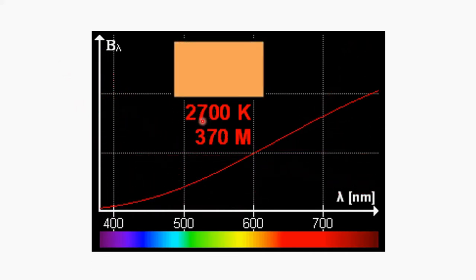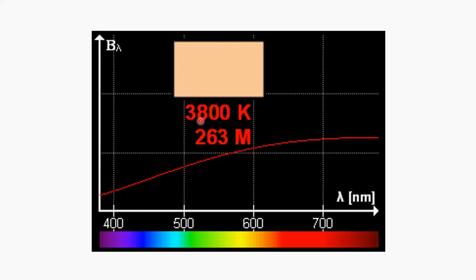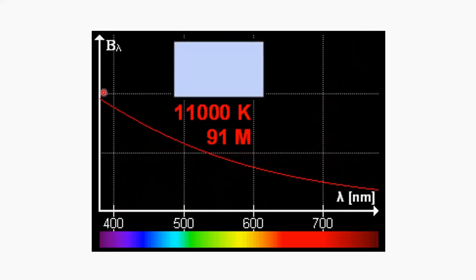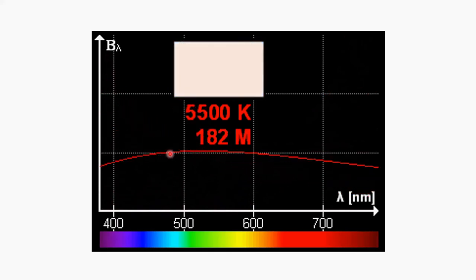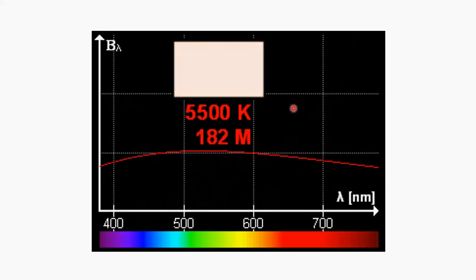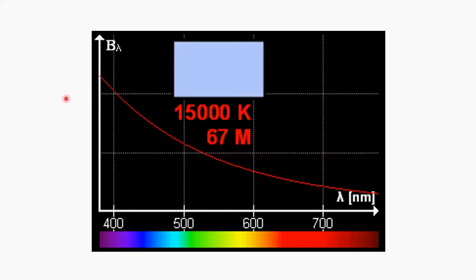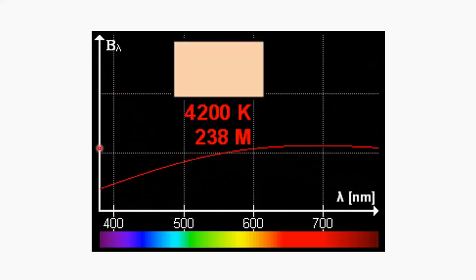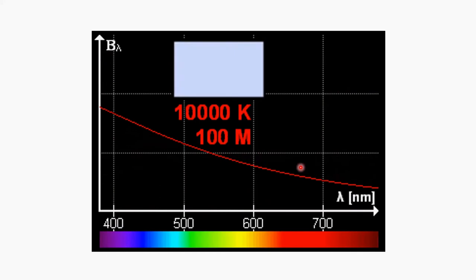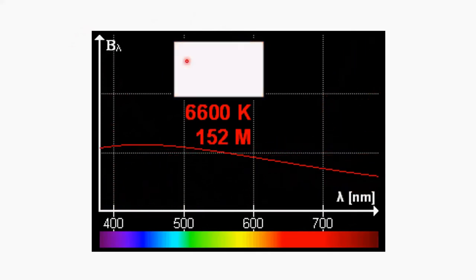The other problem with claiming your bird needs 5600K to be healthy because that's what the sun is — well, that's not true. The sun is only 5600K at noon on a sunny day. This graph shows the change of the light's color spectrum from morning to night, going from 1000K to about 30,000K. If we could stop this at around noon, it would be around 5600K. So if you tell me your light simulates natural sunlight, make it do this. The point is the ridiculous notion that an artificial light can be like the sun.